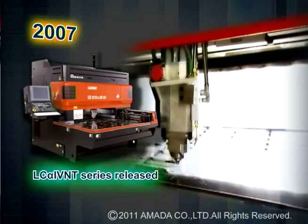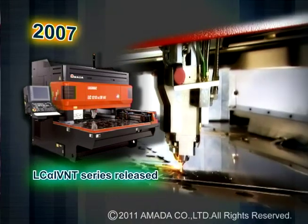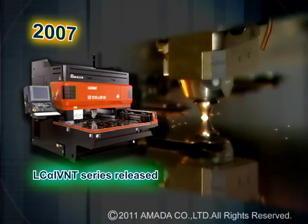In 2007, Amada developed the LC-alpha-4 NT series laser, which has proven to be extremely reliable with over 3,000 units sold worldwide.